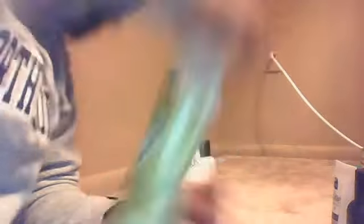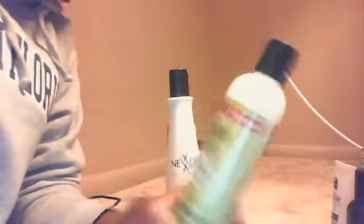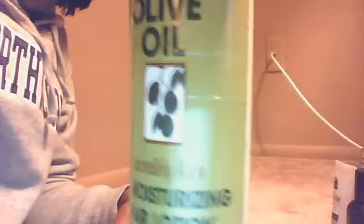I use Organic Root Stimulator's products as well. This moisturizing hair lotion from Organic Root Stimulator is very thick, so it's good for winter time when you want to up your moisturizer.